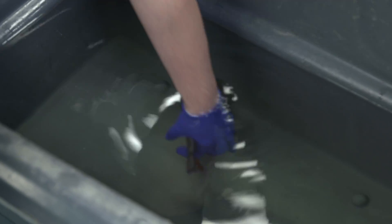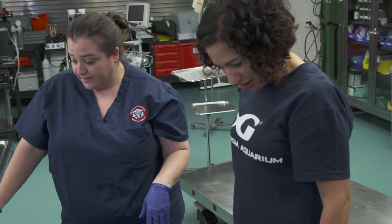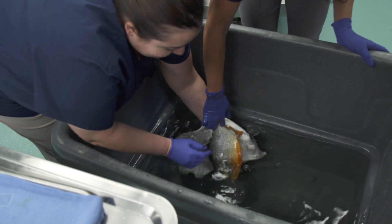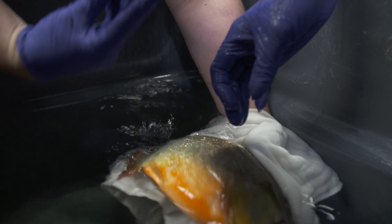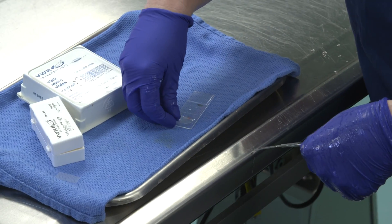Then we'll take a biopsy of a fin and of the gill. He shouldn't feel it because he's anesthetized. The last step is the gills, which is closer to the mouth. We slid his head over — touching a piranha! We have all the samples we need and we'll take this to the lab to look at it under a microscope.